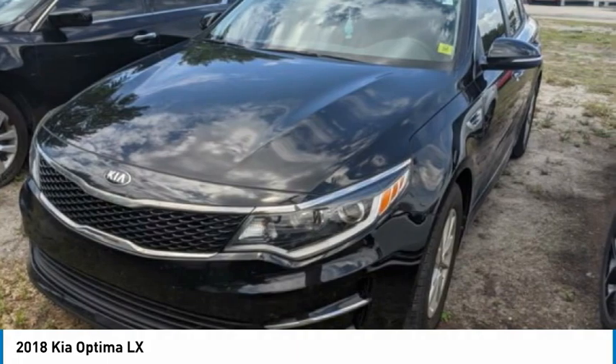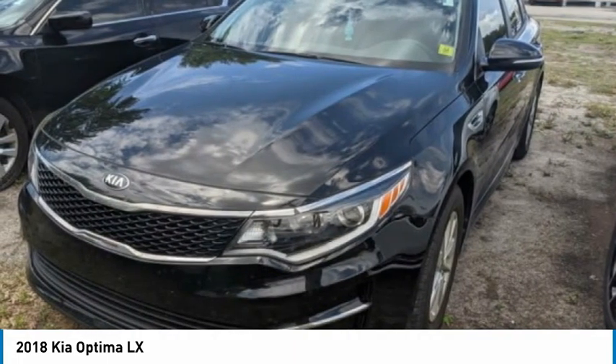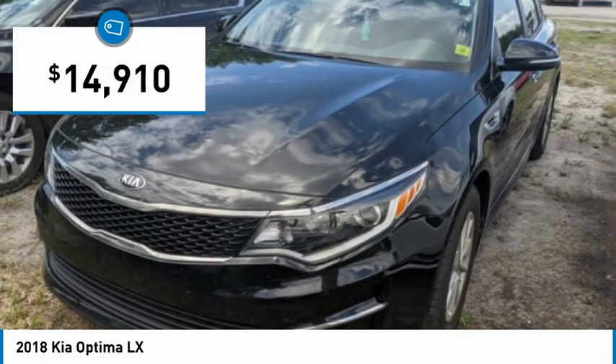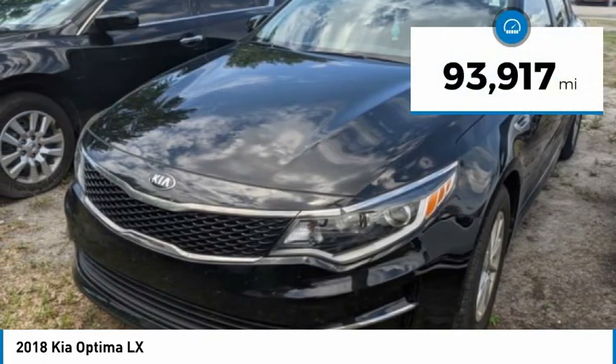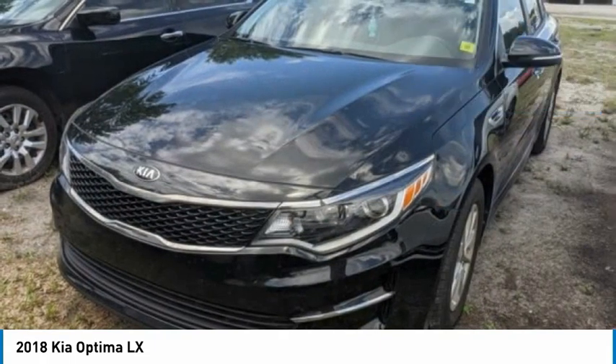Its smooth flowing lines speak of grace and style and offer a strong hint of European luxury, and it is priced below $15,000. This vehicle has less than 95,000 miles. Here are some of this vehicle's great options.